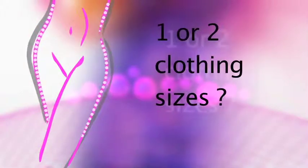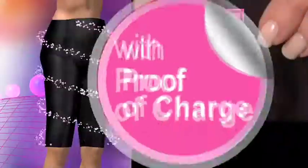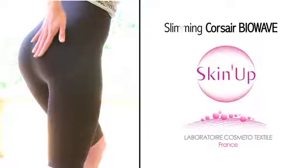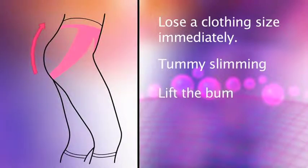Do you want to lose one to two dress sizes? Don't waste any more time. Adopt the good slimming reflex and choose the last generation of cosmeto textiles. Slimming Corsair Biowave is a true slimming program — a unique product with two effects.